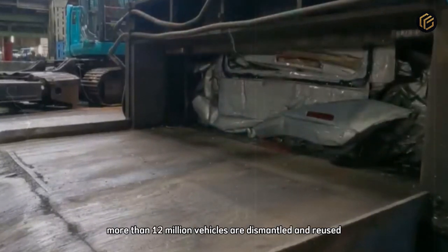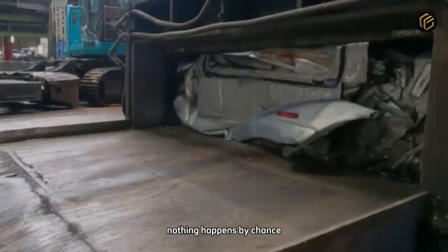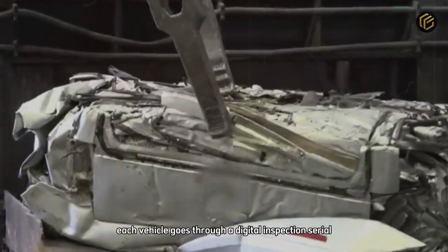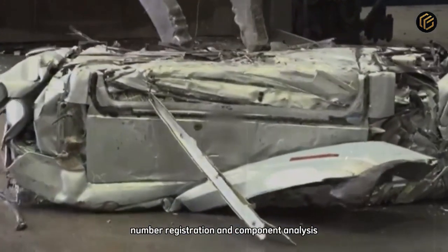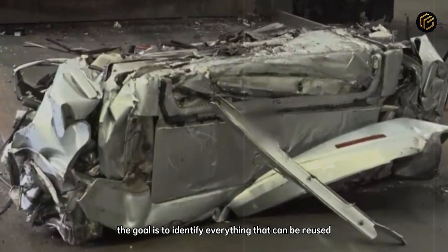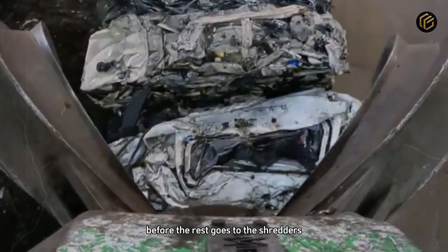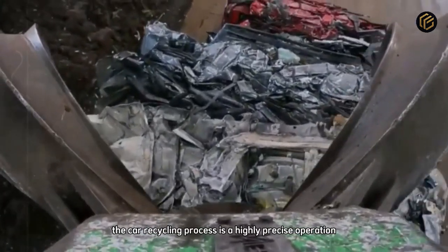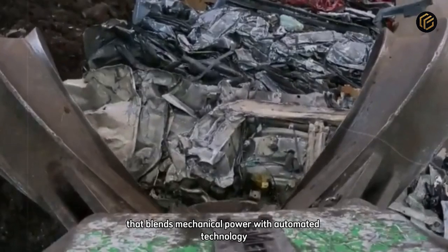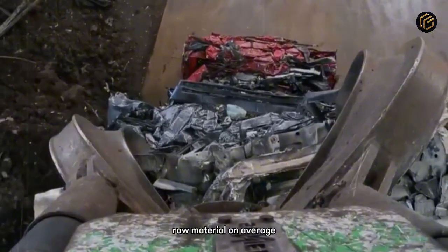Inside these massive plants, nothing happens by chance. Each vehicle goes through a digital inspection, serial number registration, and component analysis. The goal is to identify everything that can be reused, from the engine to the glass, before the rest goes to the shredders. The car recycling process is a highly precise operation that blends mechanical power with automated technology. This level of organization turns scrap into valuable raw material.